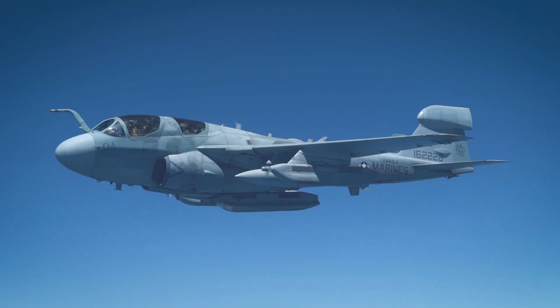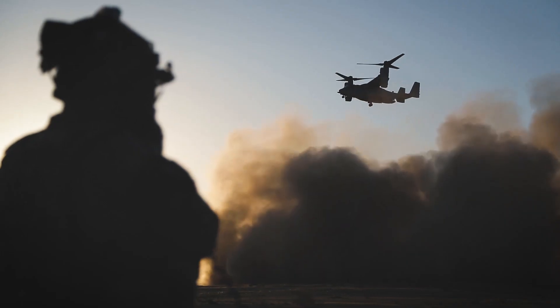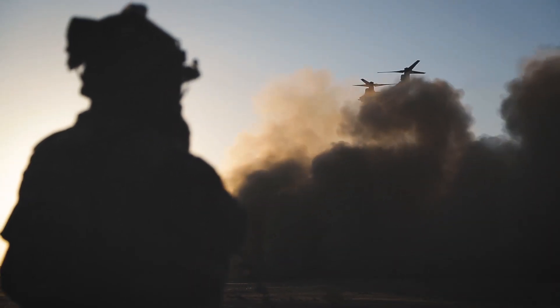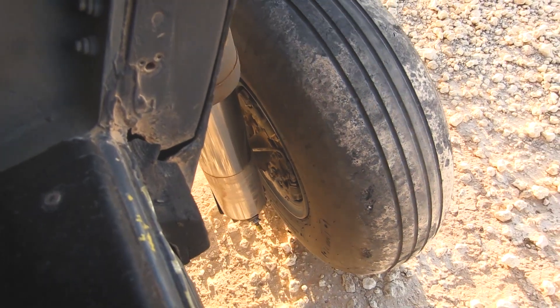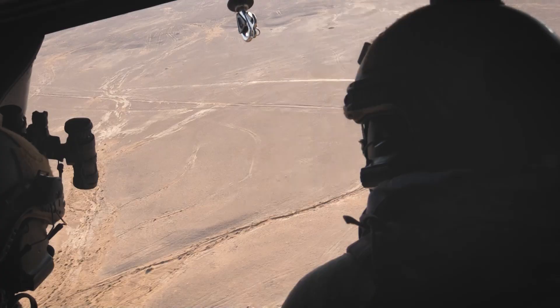Who are we helping? We're helping every operator that's in the air, flying in the air war over this theater, whether it's U.S. forces or coalition partners — we will launch, we'll be ready to go. We provide that capability across this theater, across this AOR.